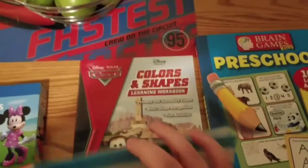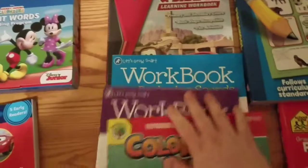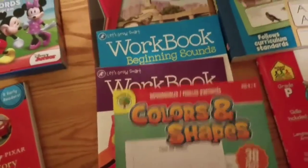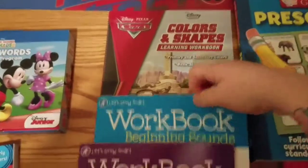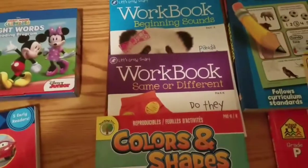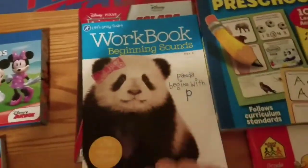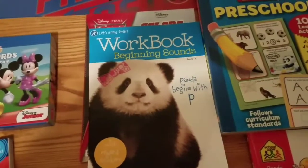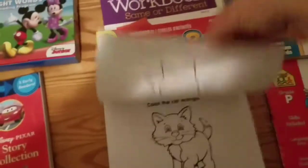This Cars one is colors and shapes — I just got this at the dollar store the other day. I really didn't need another colors and shapes book because I have one here, but it's Cars and we love Cars so I thought that would be great. These next three I got at the dollar spot at Target — beginning sounds, same or different, and then colors and shapes. These are going to be fun for the boys.